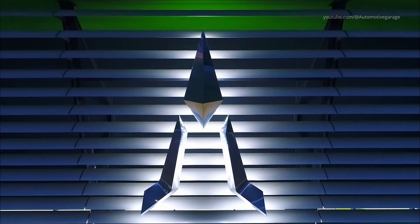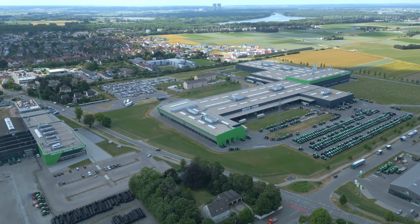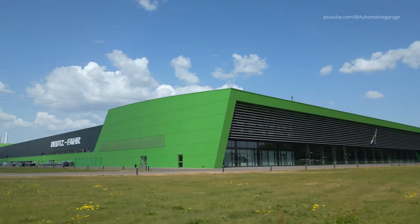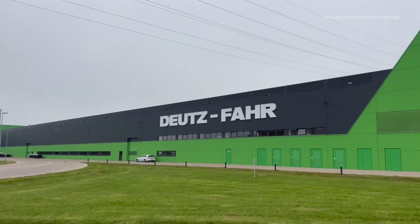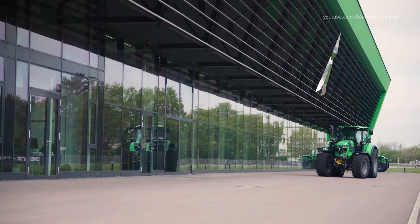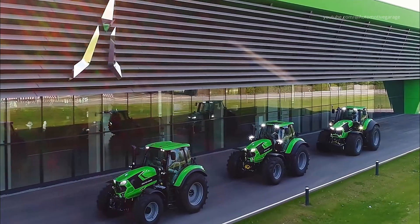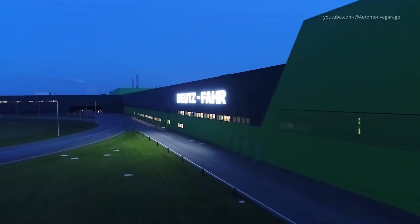In the heart of Bavaria, Germany, the Deutz-Fahr Land Facility in Lauingen stands as a beacon of modern agricultural machinery manufacturing. Spanning approximately 150,000 square meters, this state-of-the-art plant represents a 90 million euro investment, marking the largest single investment in the company's history. Here, up to 40 high-performance tractors roll off the assembly lines daily, showcasing the pinnacle of engineering and production efficiency.